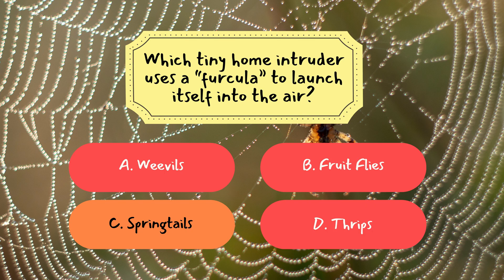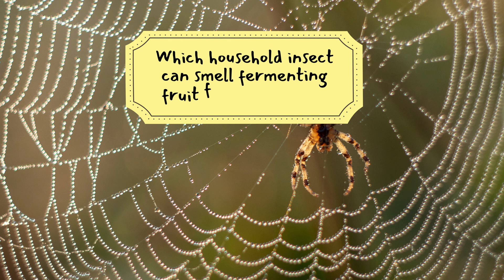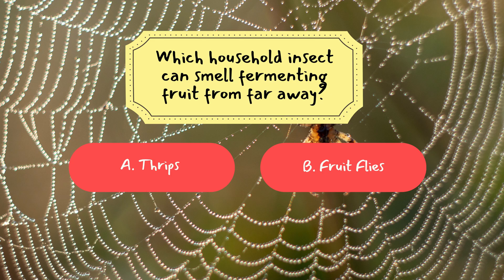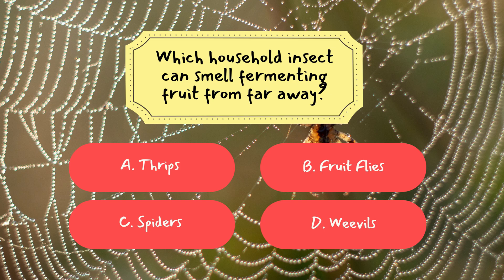Question 2: Which household insect can smell fermenting fruit from far away? A. Thrips, B. Fruit Flies, C. Spiders, D. Weevils. The correct answer is B, Fruit Flies. Their powerful sense of smell allows them to detect ripe or rotting fruit even from long distances.